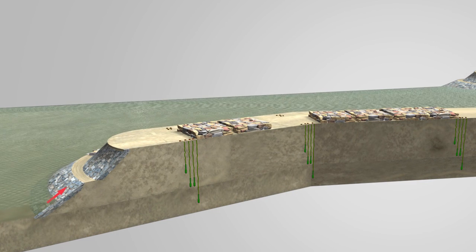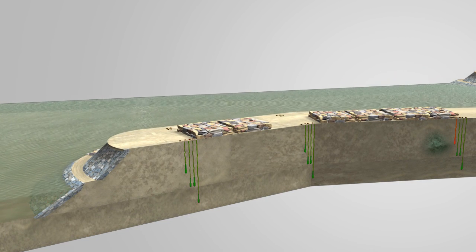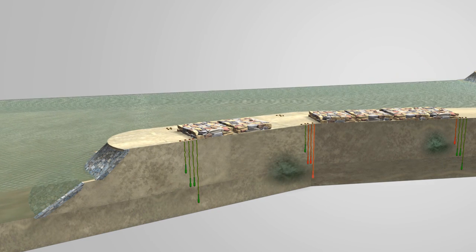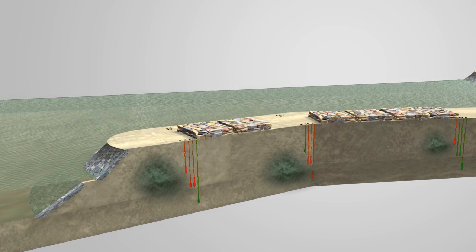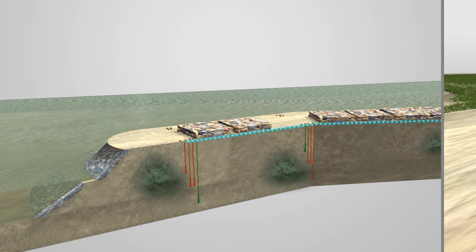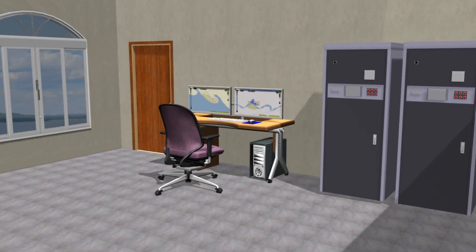As water levels rise, the sensors react. Water seeping into the dyke sets off the vertical sensors. As the water level rises above the fiber optic fabric, the fabric also reacts. Sensor readings are transmitted to the cabinet, which collects and transmits the data to the command and control room.